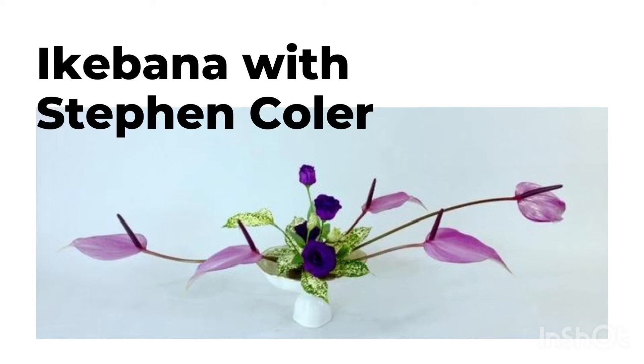The last thing you need to think about is the place where the arrangement is going to be displayed. Is it going to be placed against the wall, or in the middle of a table to be seen from all around? When you think about that, it also influences the materials that you will use.